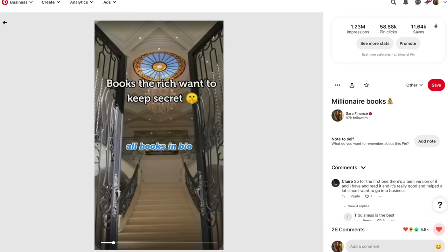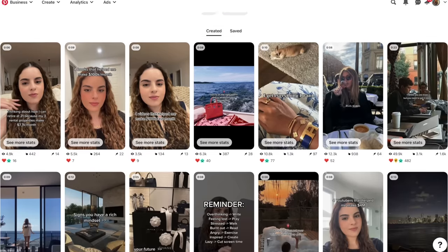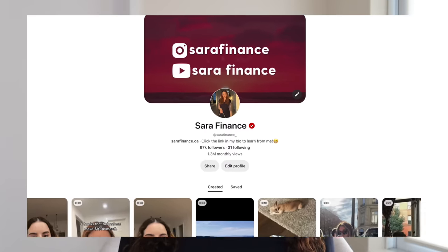On your Pinterest account you're going to have to post pictures and also videos, which I'll show you exactly how to do later. Pinterest now allows you to actually add affiliate links to all the content you post on your account — this is a recent update. This means you can get a ton of clicks on your affiliate links. I have a ton of experience with Pinterest affiliate marketing and I'll be sharing the top growth tips I've personally used to grow my account to over 97,000 followers.